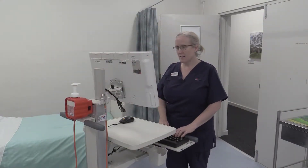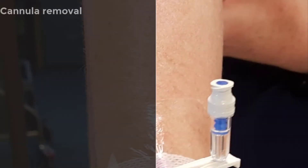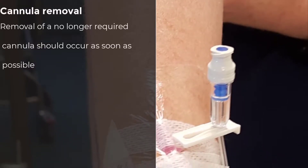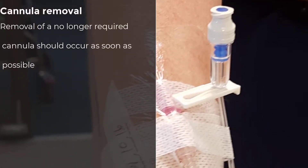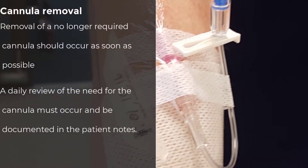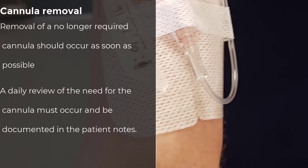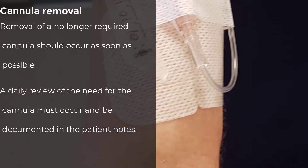When a patient is transferred between departments or facilities, an assessment of the cannula should occur and also be documented. Ideally, a cannula should be removed as soon as possible after it has been determined that it is no longer required. A daily review to determine if the cannula is still required should occur, and this needs to be documented in the patient's health record.